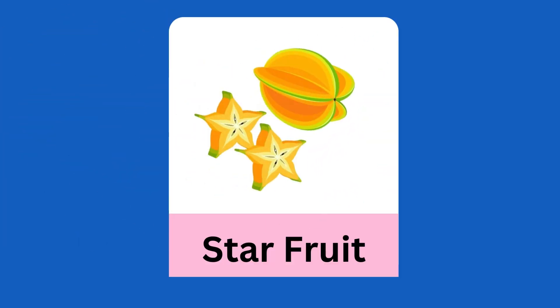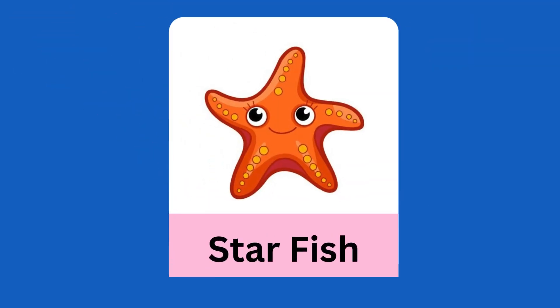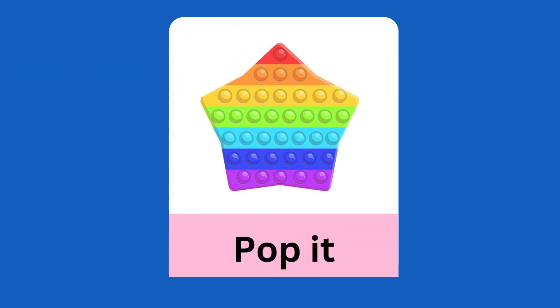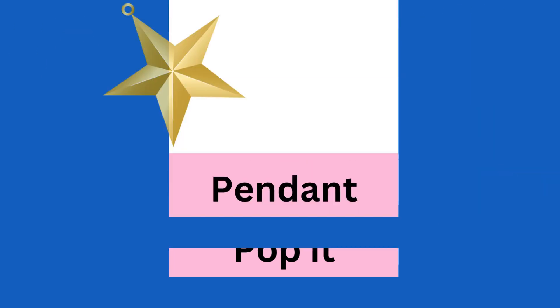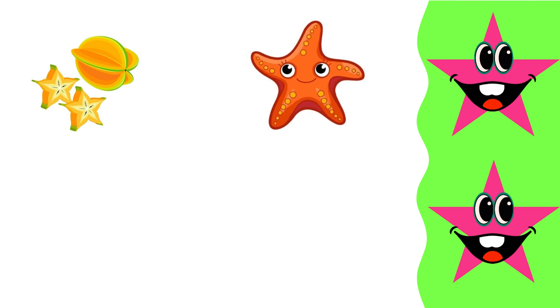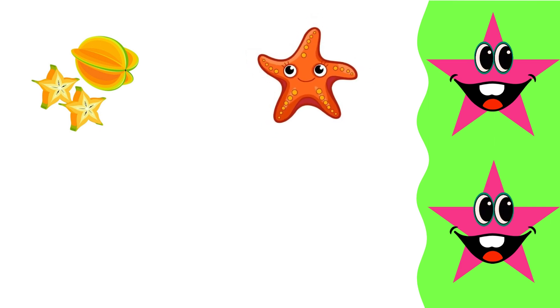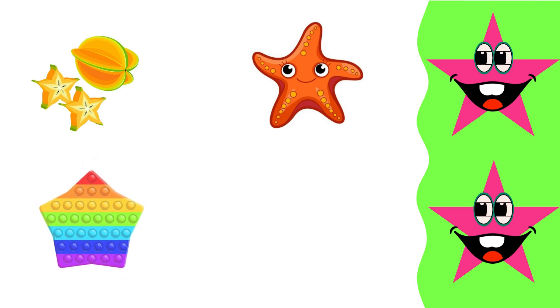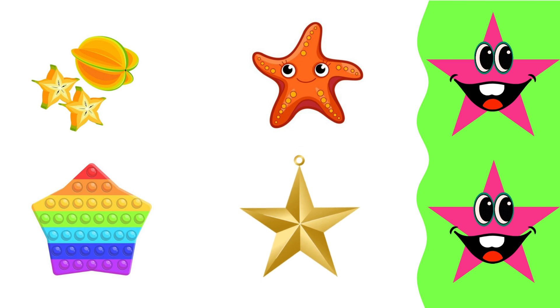Chocolate rectangle. Star: star fruit, starfish, pop it, pendant star.